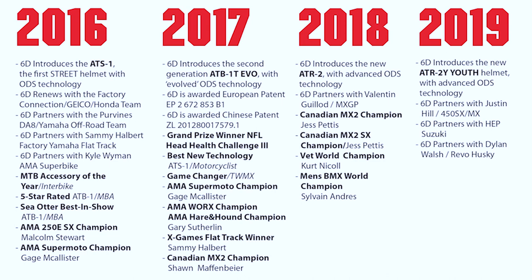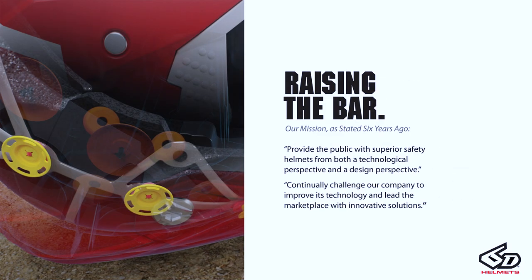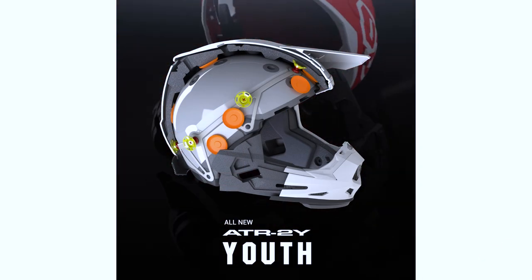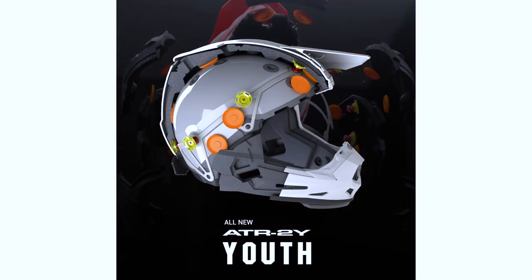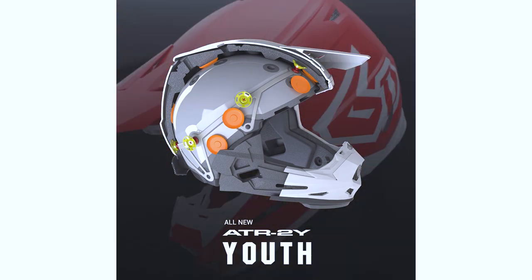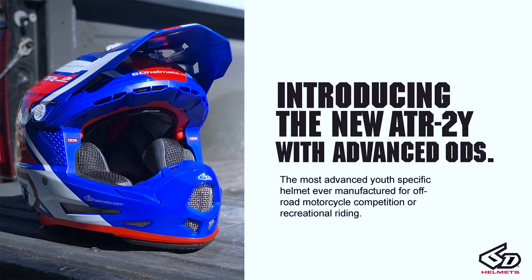2019 for 6D is going to be a pretty exciting year. This is the first introduction of a new product for this year, and we'll have three more over the course of the coming year. We used this slide back in February of last year when we introduced the ATR2 to the world, but our mission statement is still the same — the goal of 6D is to provide the public and the consumer with a superior safety helmet from both a technological perspective and a design and safety perspective.